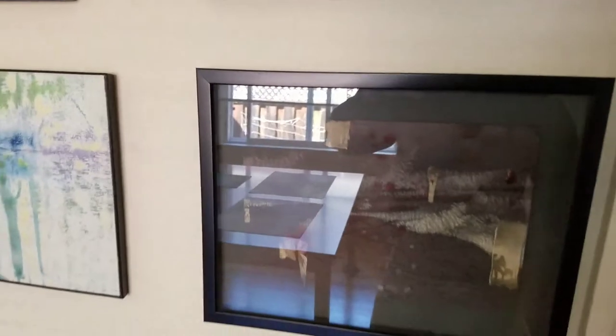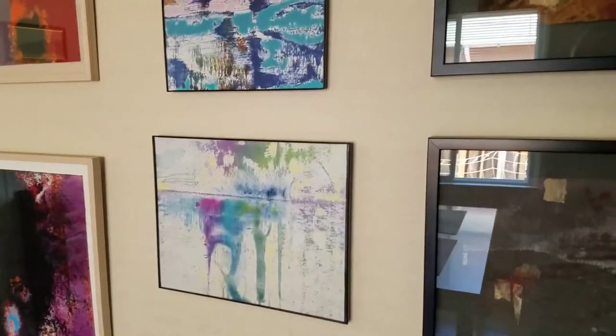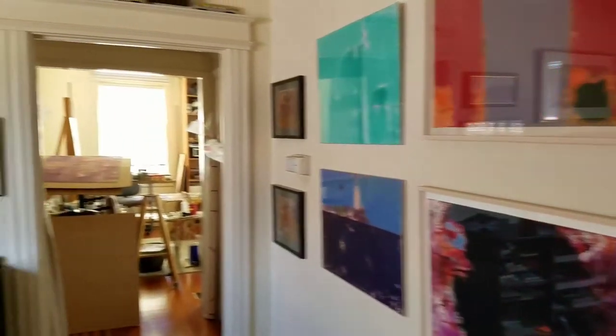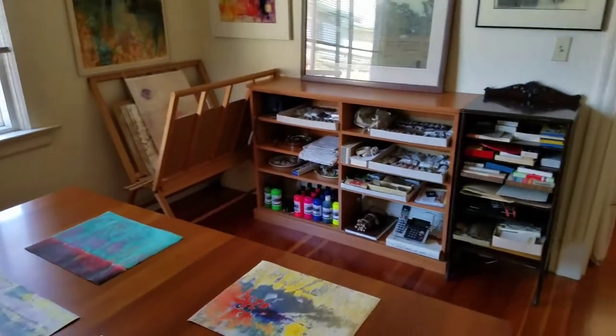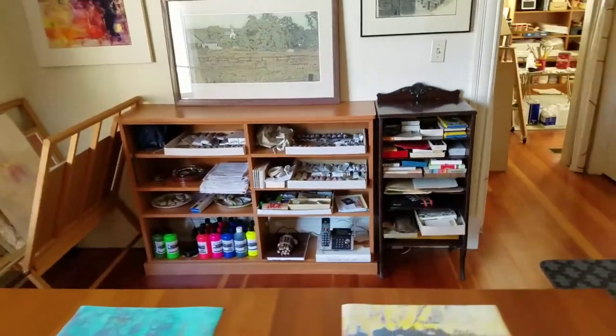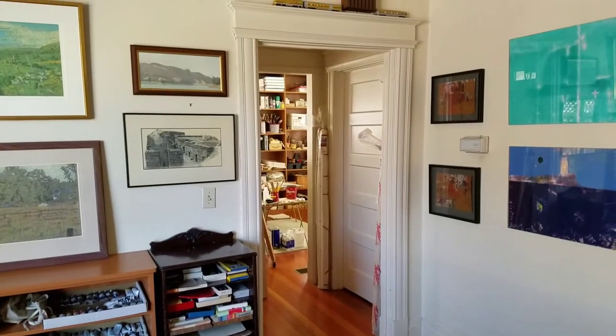These are pieces I've recently done. You're getting the glare from the glass — you need to come in and see it. We're going to be posting the hours on Facebook and on the outside of the house so you know when we're actually open. You'll also have a chance to go into the studio — I'll probably have something going in the room over there.